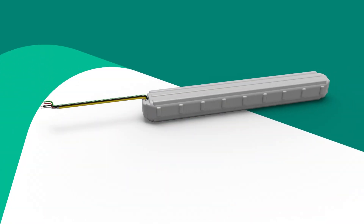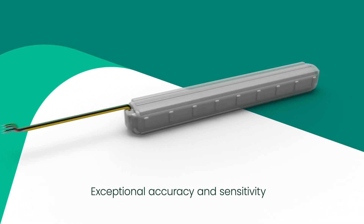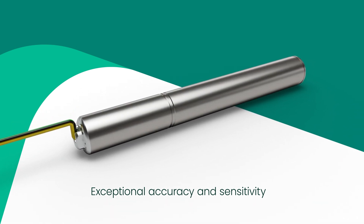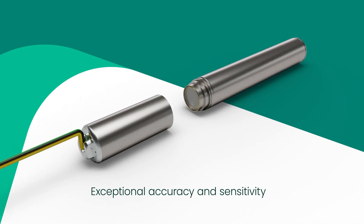Choose the industry standard for directional drilling and wireline applications. Reuter-Stokes gamma sensors, neutron detectors, and orientation modules ensure durability and continued quality performance.